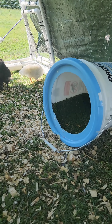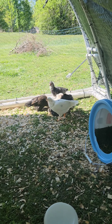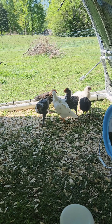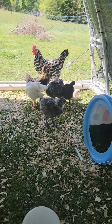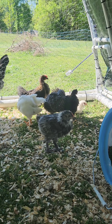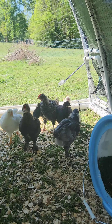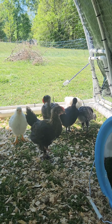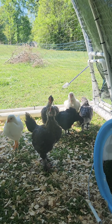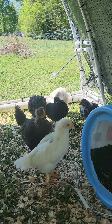Got them a little bucket with some AstroTurf looking stuff to sleep in, and they're very happy out here. They're getting pretty big. They're kind of going through that ugly phase right now, like that tween phase where they've got some fluff and some feathers and some more fluff and they just look kind of funny.